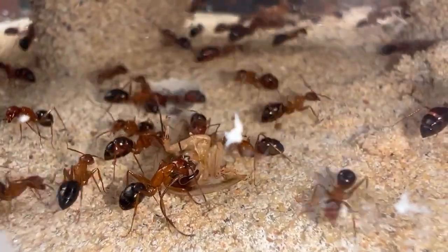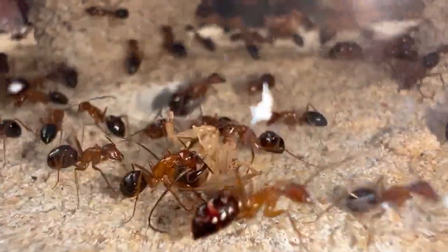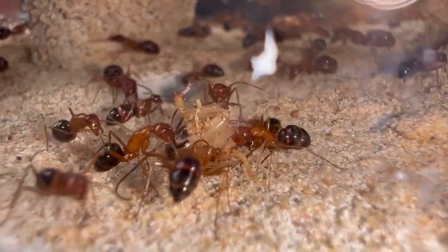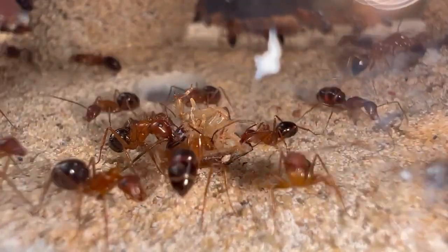Hey guys, welcome back to the Ant Bay. Hope you guys had an amazing week. It's been a while since I've given you guys a full detailed update on our Camponotus floridanus. A lot has happened since the last update.